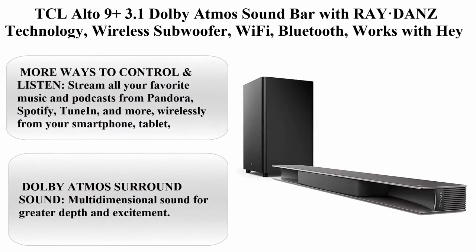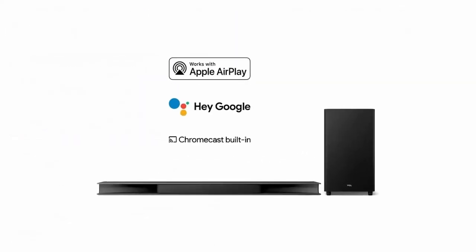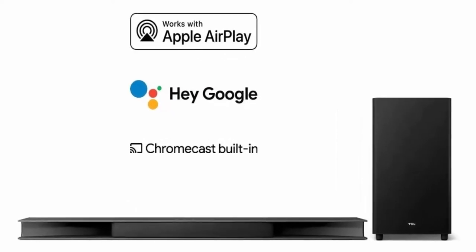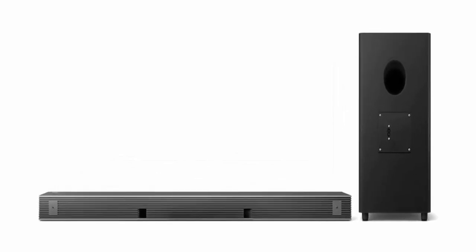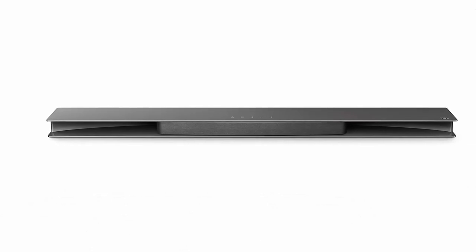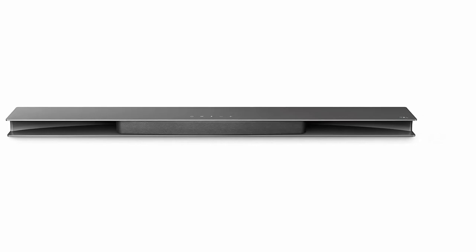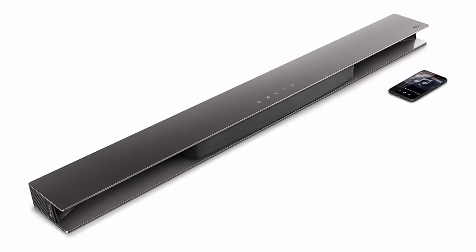Top 9: TCL Alto 9 Plus 3.1 Dolby Atmos Soundbar with Raydance Technology, wireless subwoofer, Wi-Fi, Bluetooth. Works with Hey Google and Chromecast built-in. 540W. Brand: TCL. Color: Black. Speaker type: Soundbar. Model: TS9030NA. Speaker size: 6.5 inches. About this item: More ways to control and listen — stream all your favorite music and podcasts.